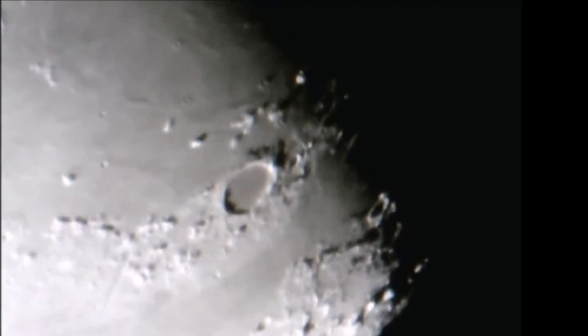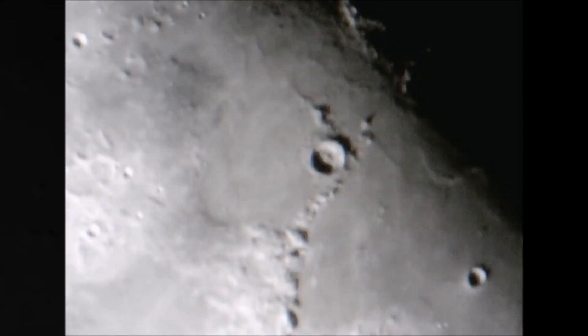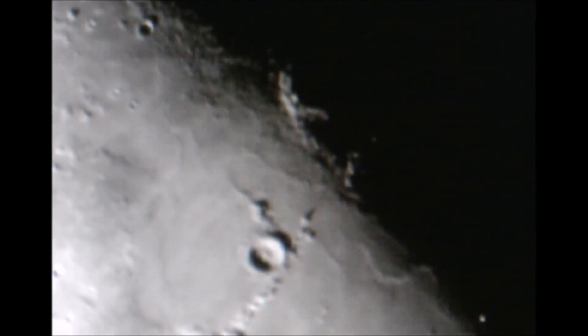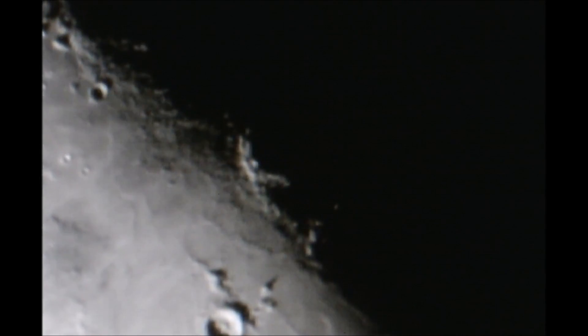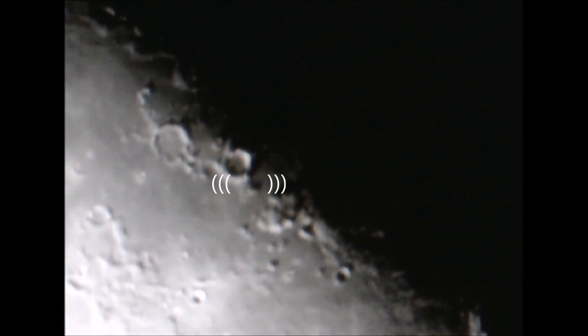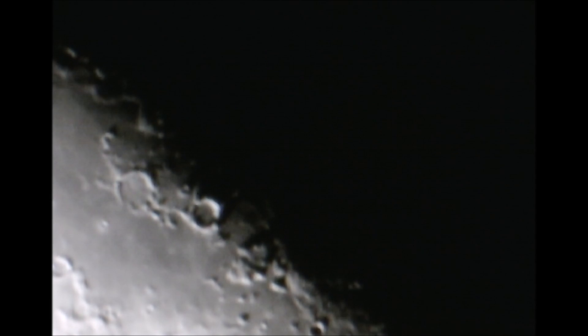I don't believe that for one bit. I don't believe that it is a natural cause. I believe that there is definitely something going on here. So to give you an idea, we're going to talk about material today — this is a material that is used in most of the structures that I've been finding on the Moon, this white, bright material.